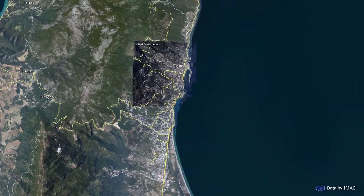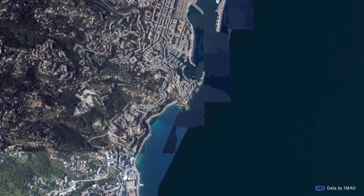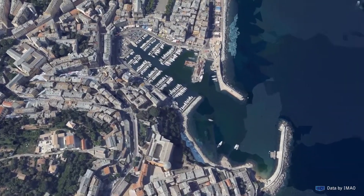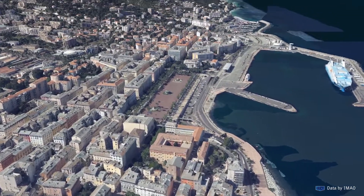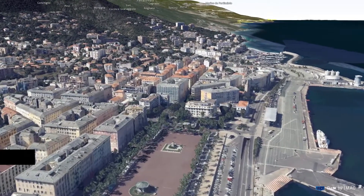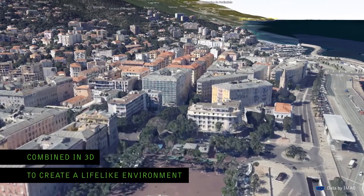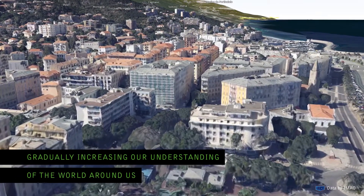And as more information is generated, so too can our understanding grow. Carmenta technology enables this new information to be incorporated, making it accessible and increasing our understanding of the world around us. Here we see how topography, infrastructure and buildings are combined in 3D to create a life-like environment, gradually increasing our understanding of the world around us.